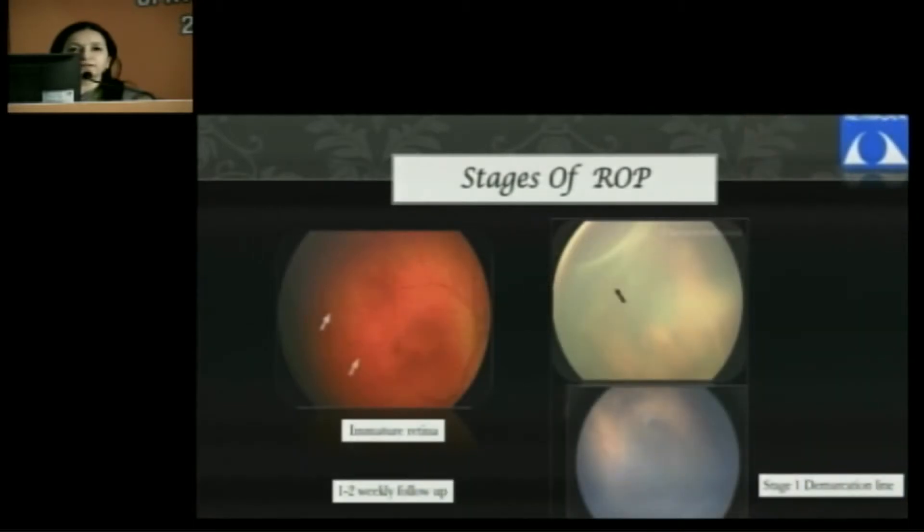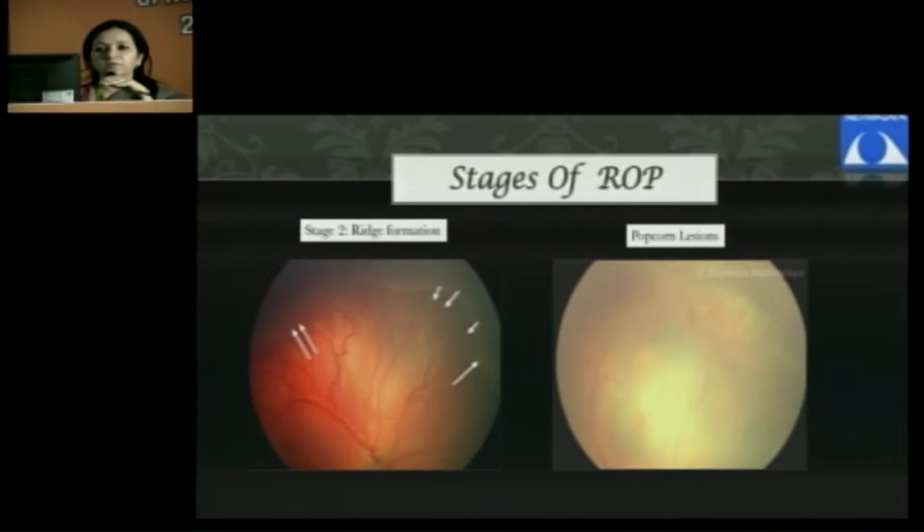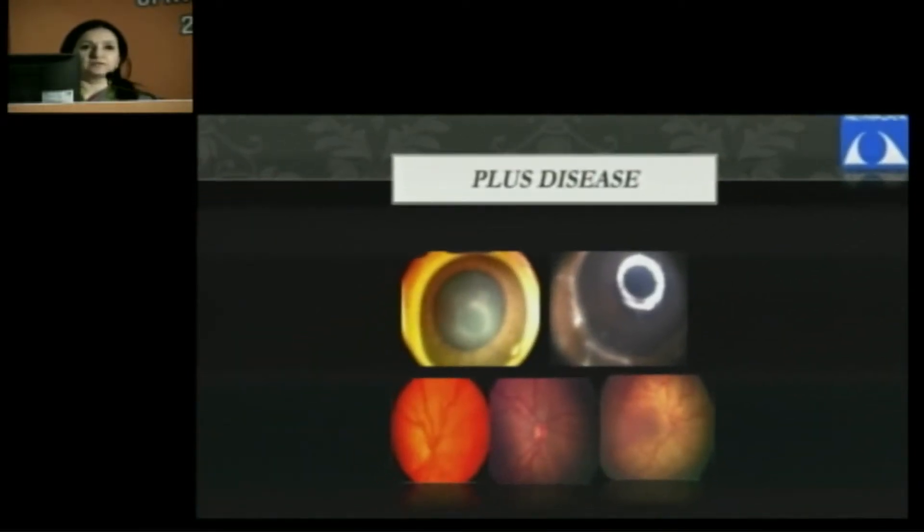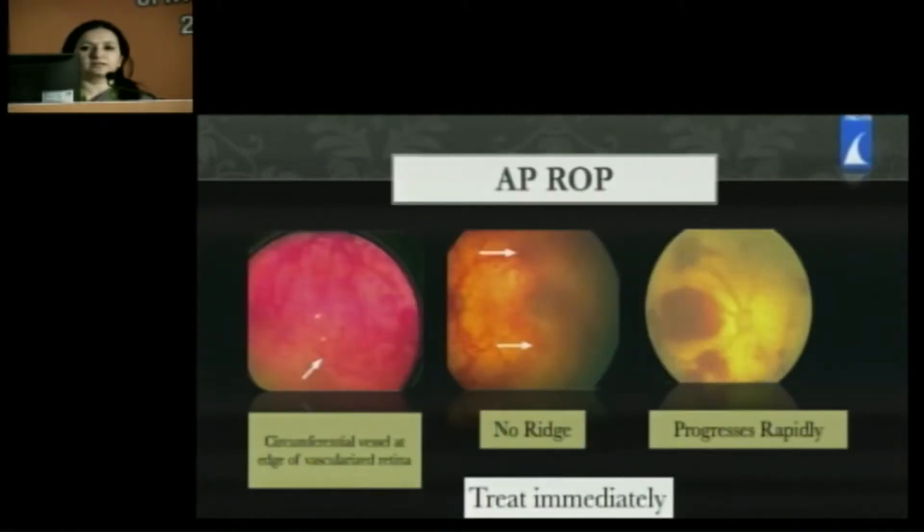In the early stages of the disease, like immature retina and stage one disease, we can watch the patient and just do a follow-up two weekly. This may not be possible once you have a stage three disease with frank and obvious new vessels present on the ridge. This kind of treatment may need to be done within 24 to 48 hours. And if there is plus disease present, this can change the scenario very rapidly, resulting in APROP, which needs treatment absolutely immediately — it's like an emergency.